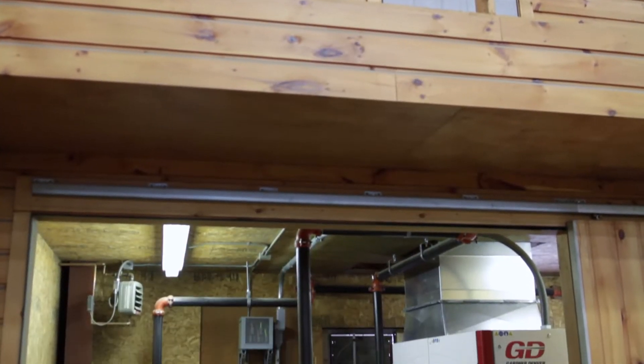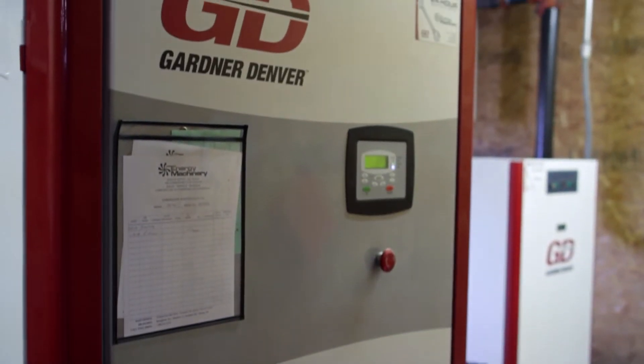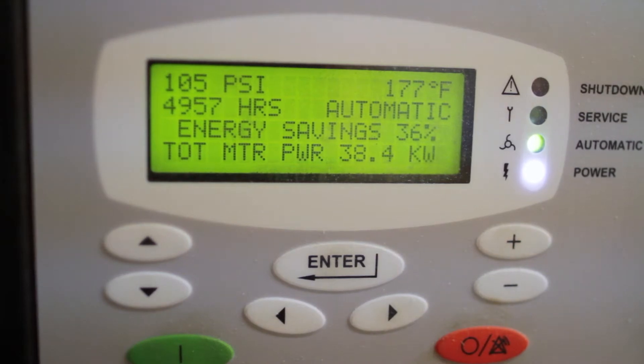We replaced a 150-horsepower air compressor in the sawmill with a 185-horsepower air compressor. We learned that the demand in the mill was actually higher than what the old compressor was able to put out. So we actually got a machine that was properly sized for the demand. And at the same time, it's using less electricity than the old compressor.